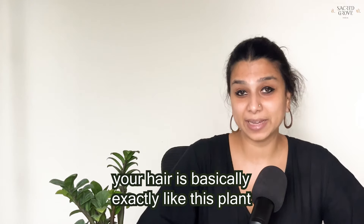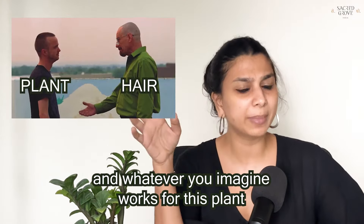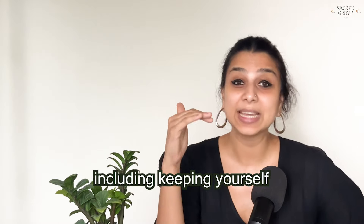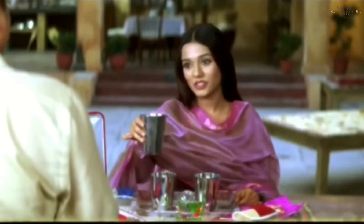Remember, your hair is exactly like this plant — whatever you imagine works for this plant works for your hair, including keeping yourself super hydrated. Happy Summer!